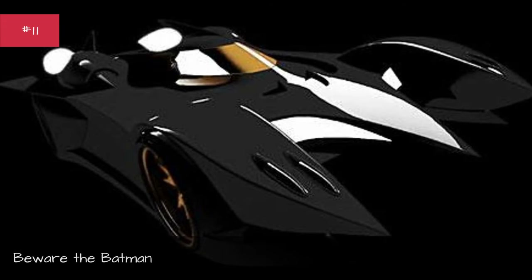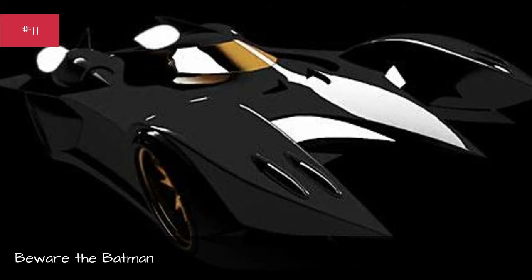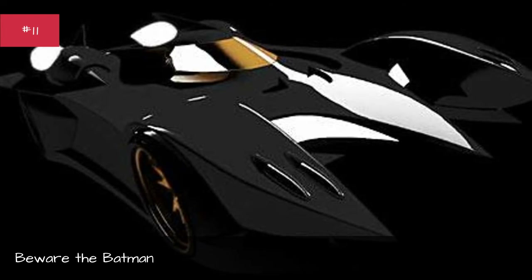Beware The Batman. First appearance: Beware the Batman pilot. Designed by Warner Bros. Animation. Base car: none. Years used: 2013.